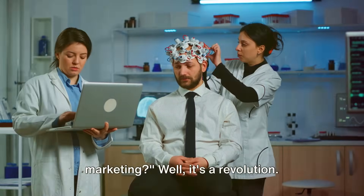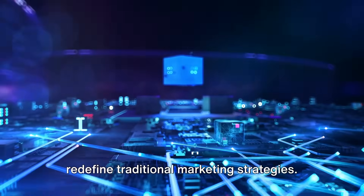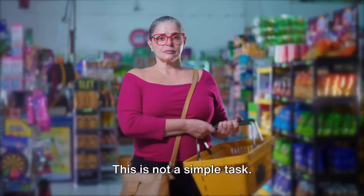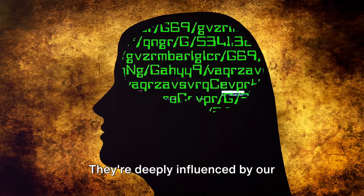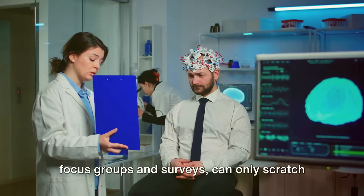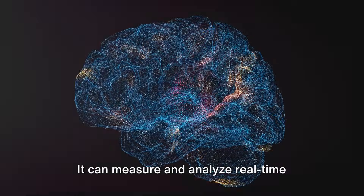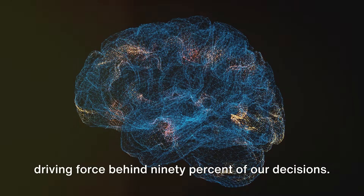So what does all this mean for marketing? It's a revolution. Neuromarketing — the confluence of neuroscience and marketing — is poised to redefine traditional marketing strategies. It's about understanding what consumers want, what drives them, and what motivates their thoughts, behavior, and emotions. Our decisions are deeply influenced by our subconscious minds. Traditional marketing research, with its focus groups and surveys, can only scratch the surface — like trying to understand the ocean by studying a single wave. But neuromarketing can dive much deeper, measuring and analyzing real-time brain activity to understand the subconscious mind driving 90% of our decisions.